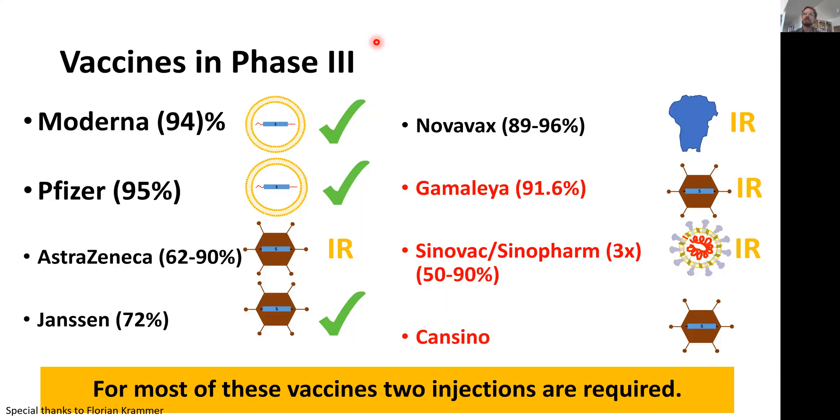The phase three trials are the last trials, usually done in tens of thousands of people. These have been completed in the U.S. for Moderna, Pfizer, and Johnson & Johnson (the Janssen vaccine), and all three are now approved — two are RNA vaccines and one is the viral vector vaccine. Novavax is quite far along as well in the U.S. and likely to apply for approval soon.